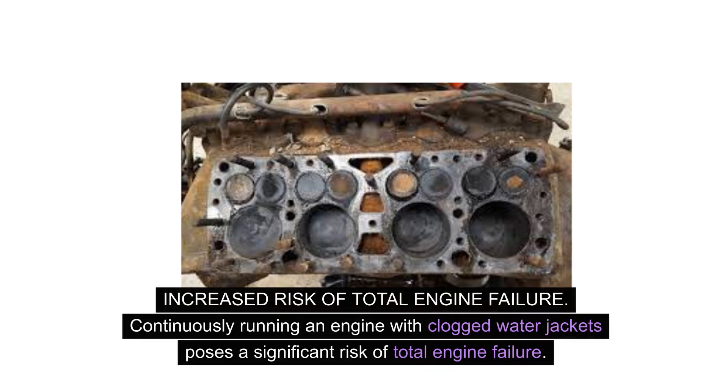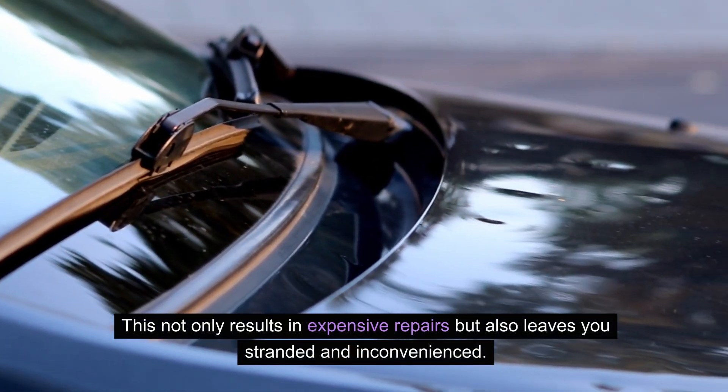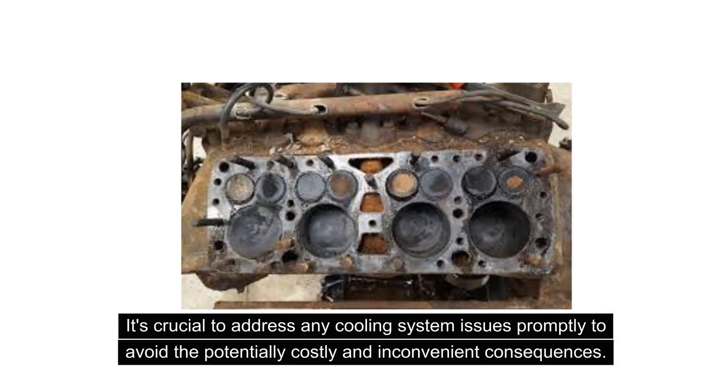Continuously running an engine with clogged water jackets poses a significant risk of total engine failure. Excessive heat buildup can cause severe damage to internal components, ultimately leading to a catastrophic breakdown. This not only results in expensive repairs but also leaves you stranded. It's crucial to address any cooling system issues promptly to avoid the potentially costly and inconvenient consequences.